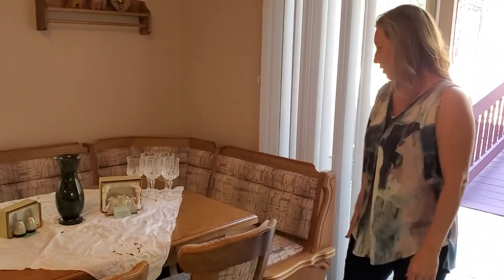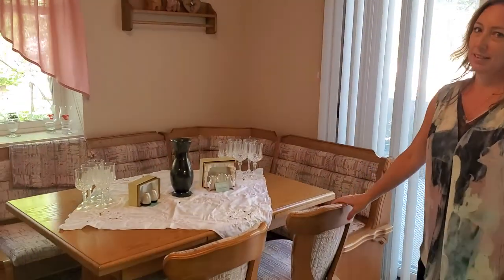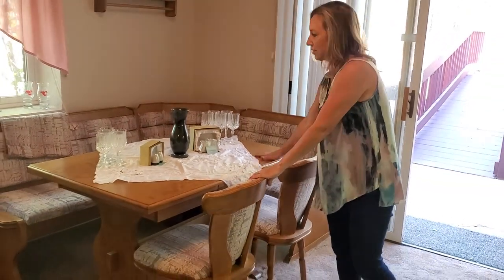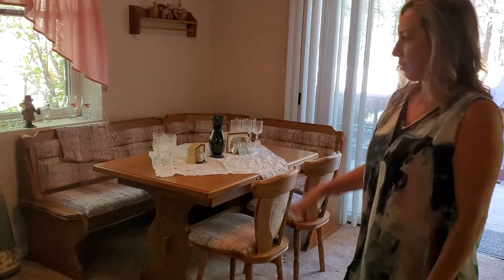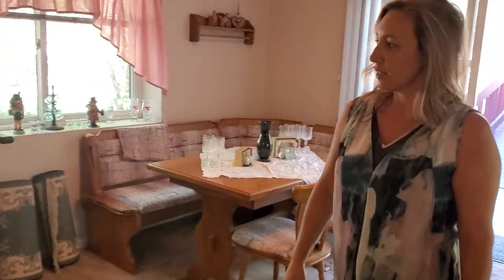This corner bench dining set — I love it, it's very heavy, just solid wood — goes great in any corner. And then of course we've got a treadmill. Let's take you to the sewing room, which is right around the corner.